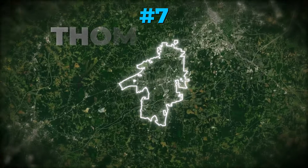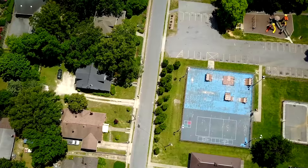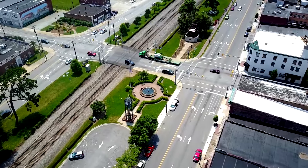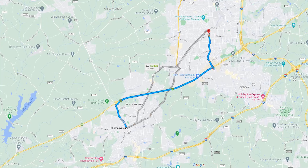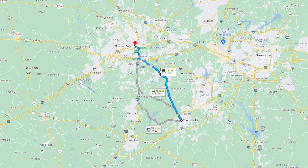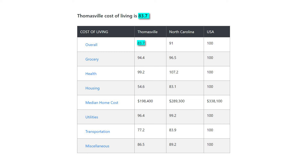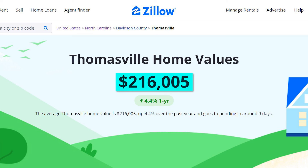Number 7: Thomasville. Thomasville is one of those towns that's seen a big increase in its population over the past few decades. Today it's a solid mid-sized town of about 27,000 people. It's likely become particularly popular because it's within commuting distance to High Point, Lexington, Winston-Salem, and Greensboro, but remains more affordable as a whole. The cost of living index here is 83.7, making it 16.3% more affordable than elsewhere in the U.S. The town's median rent is $707 and the average home value is approximately $216,005.